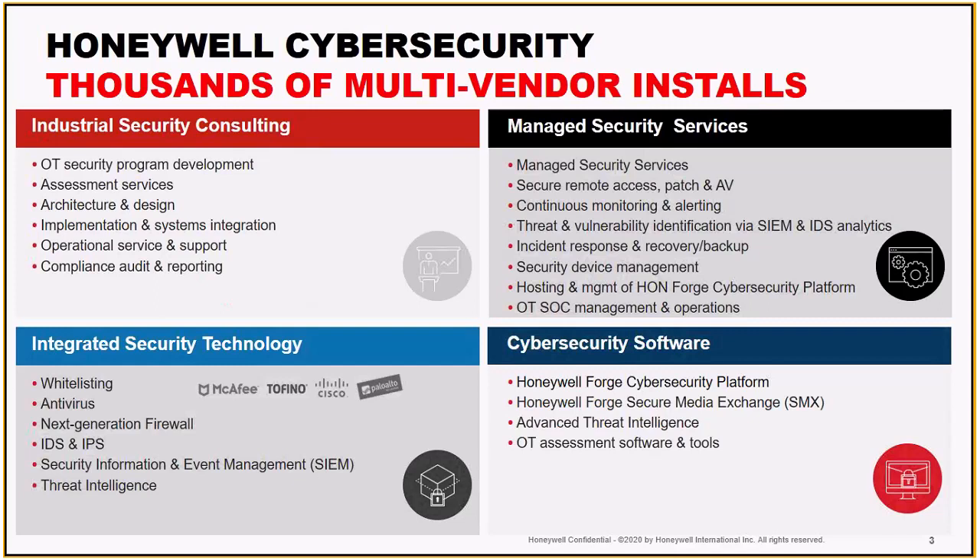Everything from USB device security that I'm here to talk to you about today, to some of our partners to help with whitelisting, antivirus, firewalls, different assessment programs — if you are short staffed or want to bring in some third-party expertise, we can help you with that as well as some managed service offerings. Any questions about some of these different groups, feel free to reach out to Adam and we can start a conversation there.